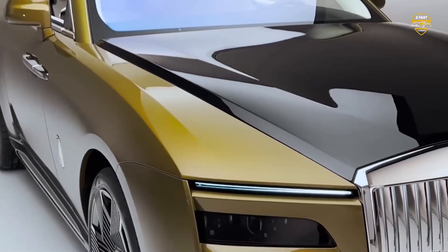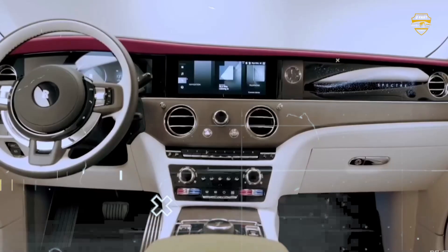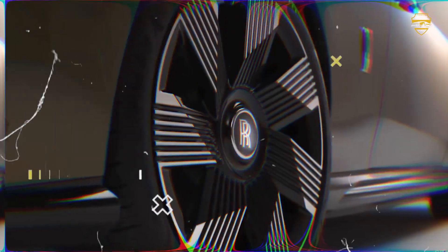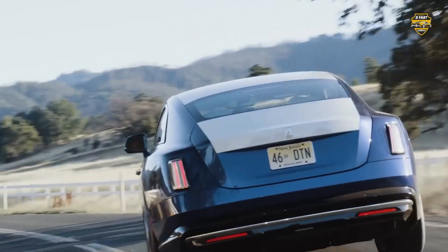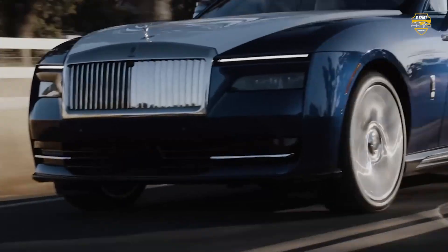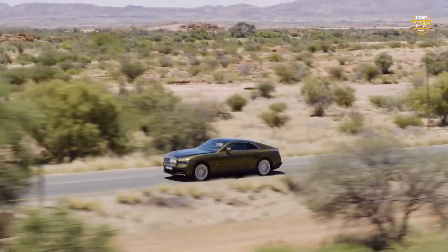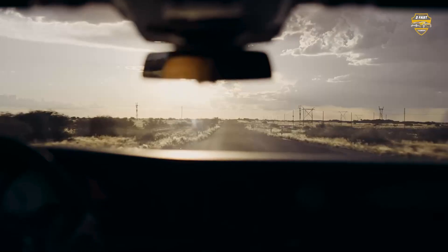Rolls-Royce has equipped the Spectre with air suspension, four-wheel steering, and active anti-roll bars. The steering feels good and weighted, and the brakes are well-modulated, which is important in an electric car. But the right pedal needs a very smooth touch, because it's more focused on comfort than rapid acceleration. There's also a B-mode for more aggressive energy recuperation, which lets you drive with one pedal.